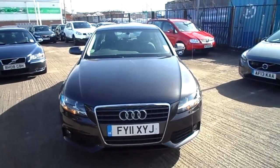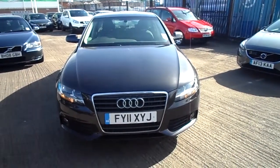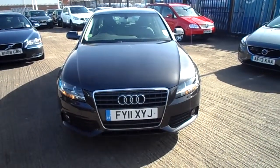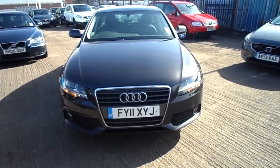Hello, welcome to Ride Robot in Warrington. Today we have an 11-registered Audi A4, 1968cc engine, diesel, SE TDI CVT. It's in automatic and it's in grey.